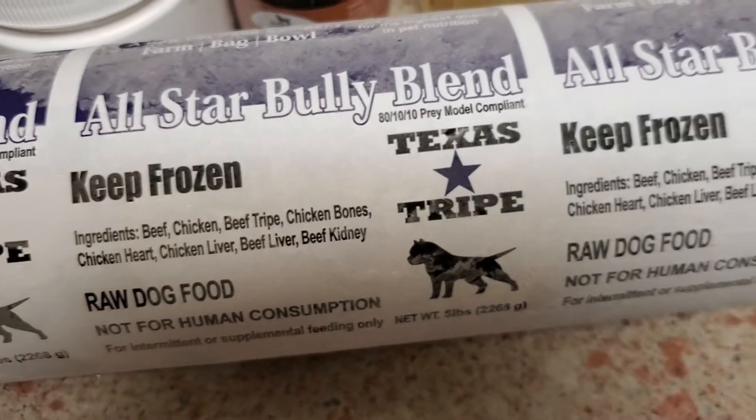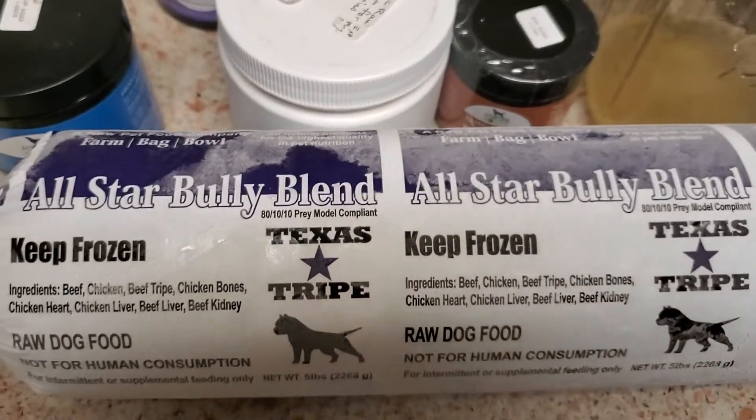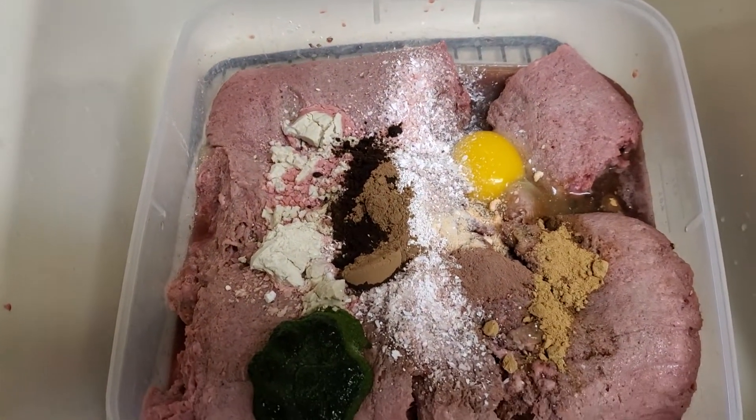There are some things missing from these prey model compliant blends, and you need to know how to read the labels. You don't have to go as crazy as I do about all this stuff, but it does help to create a forever-type dog.